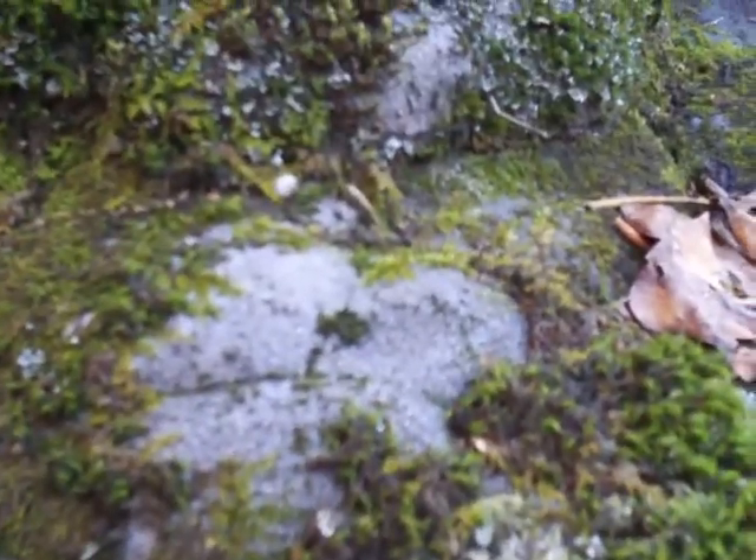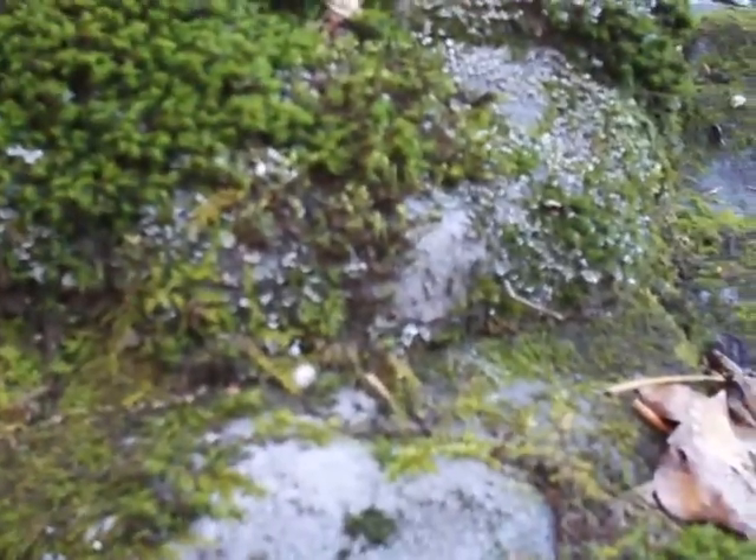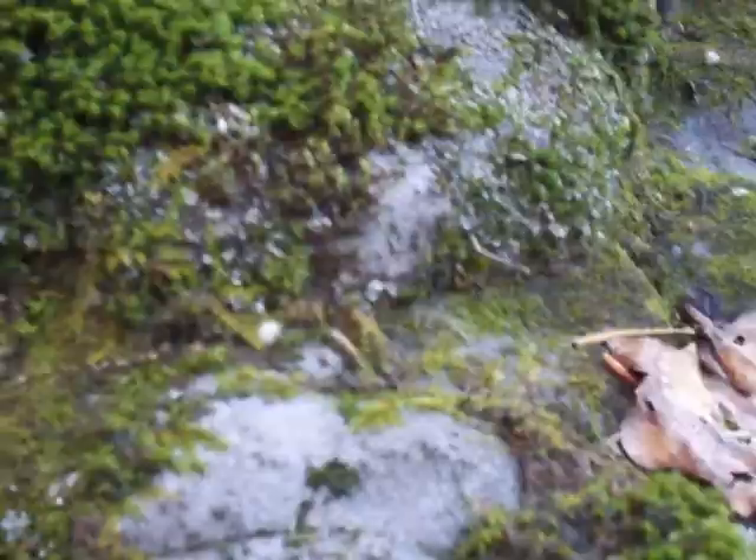Eventually this whole rock is going to be covered, and as it builds more soil it'll almost sink into the forest floor.